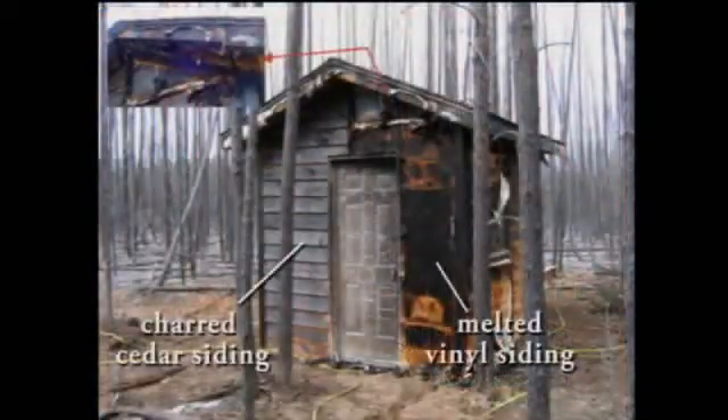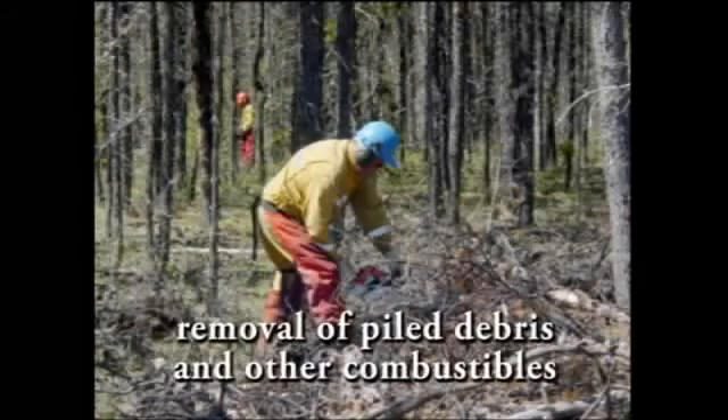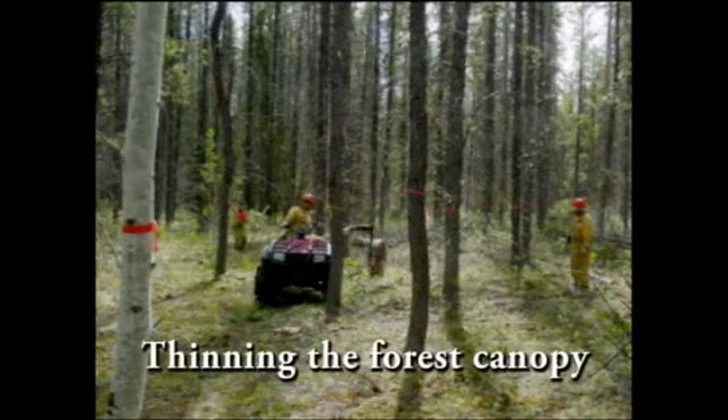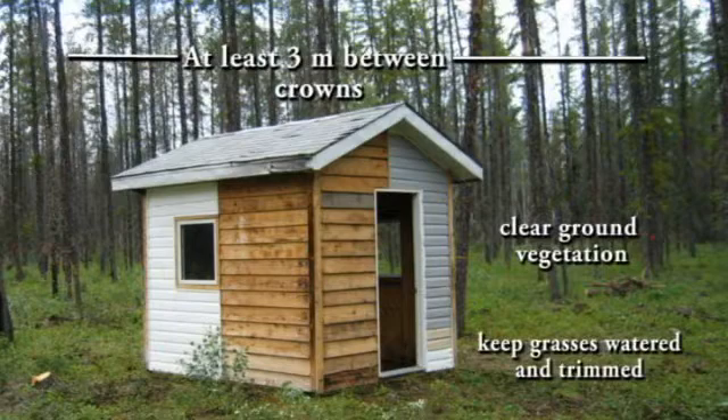The structure did survive but sustained considerable damage to the siding, windows and soffits. In this test, we will compare doing treatments in zone 1 only against a combination of zones 1 and 2. The zone 1 treatment, which extends 10 meters away from structures, consists of thinning the overstory conifer trees and raking needles, twigs and other flashy surface fuels. Zone 2 extends 20 meters beyond zone 1 and consists of thinning to 3 meters spacing between the tree crowns and pruning of lower branches and removal of surface fuels.